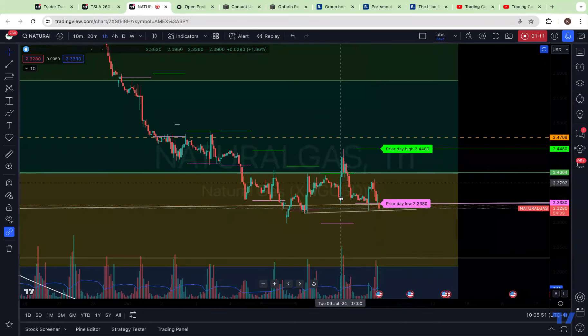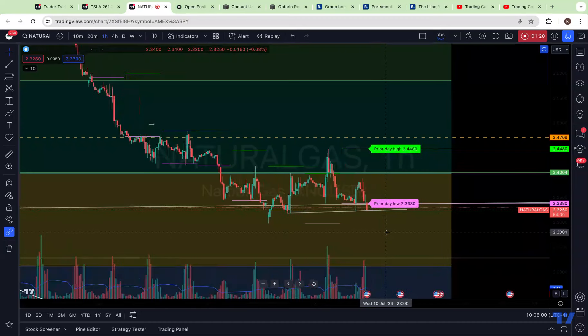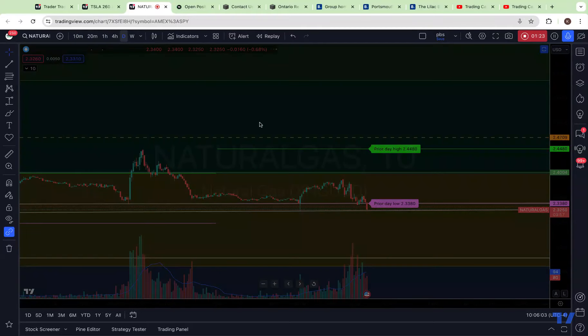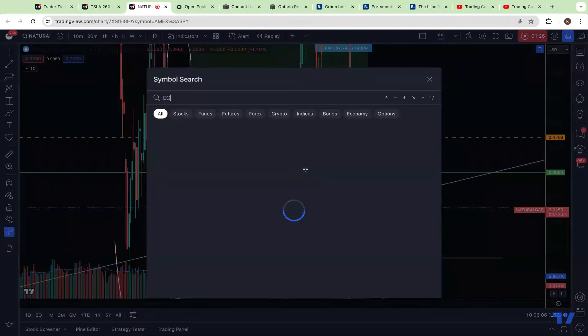Intraday, if you get a breakdown from 2.44 to 2.32, that's about another 10-cent drop on NatGas, which should take us to about 2.23. An overshoot likely hits us in that 2.21 area. So you can see that NatGas is starting to come down on the intraday price action as right now.